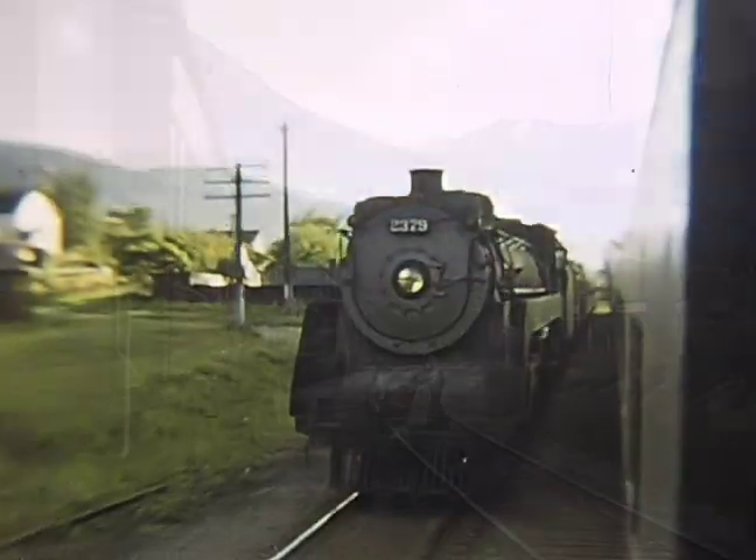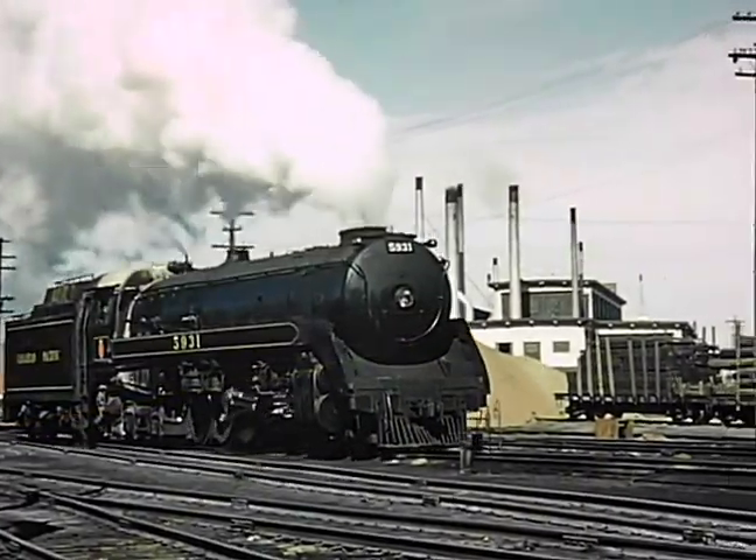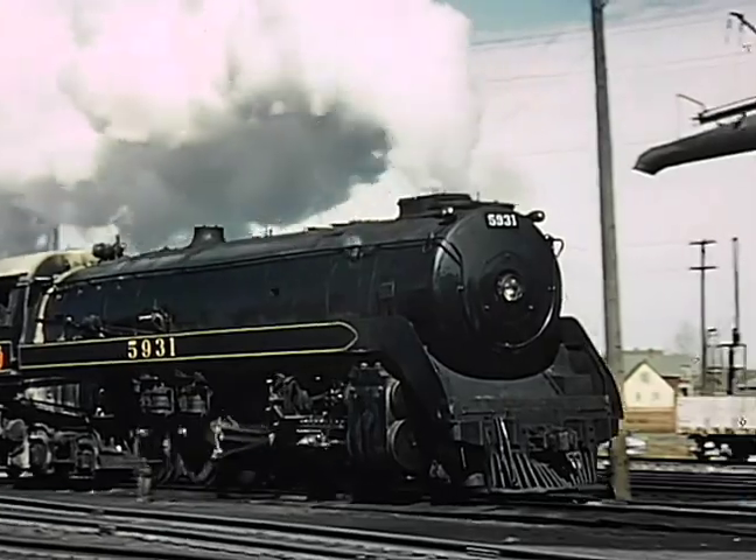We'll also see rare views of steam in service along the routes, and see the famous 2-10-4 Selkirk No. 5931 in steam at Calgary.